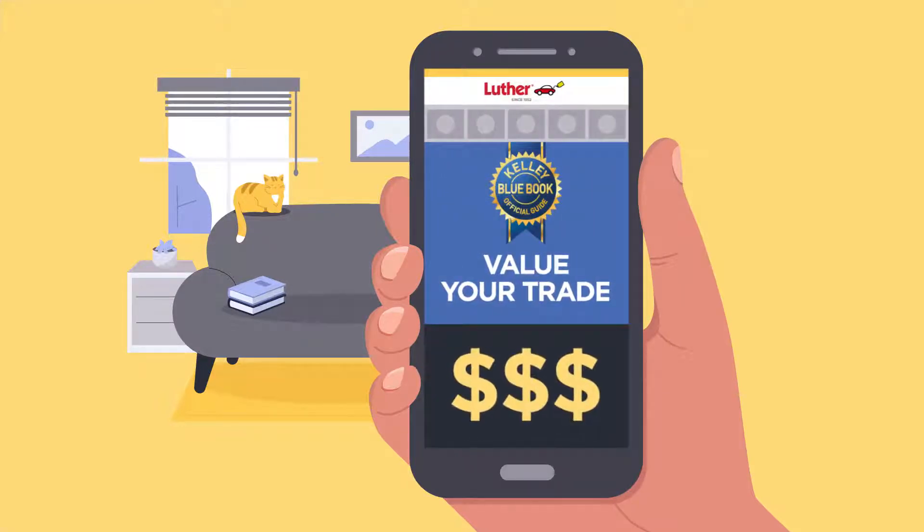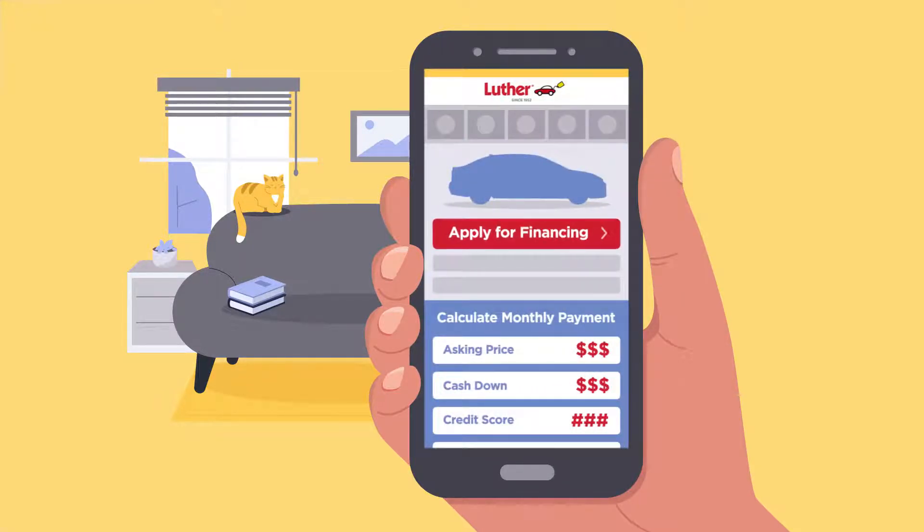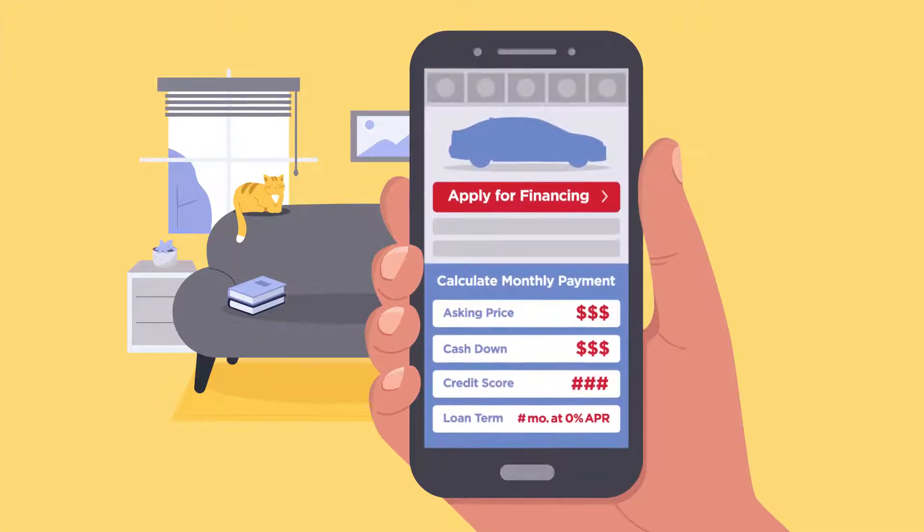Next, value your trade and receive an offer. Finally, pick a payment option — lease or finance. It's that easy.